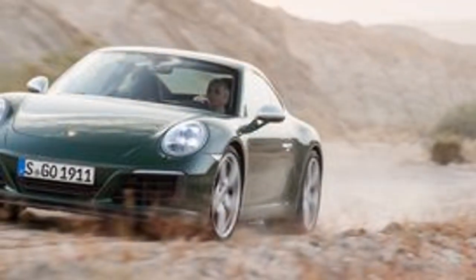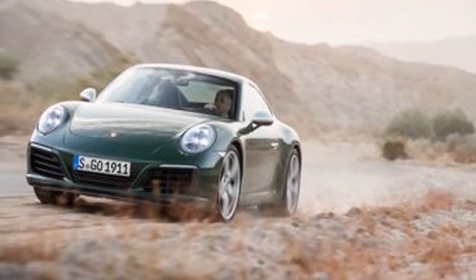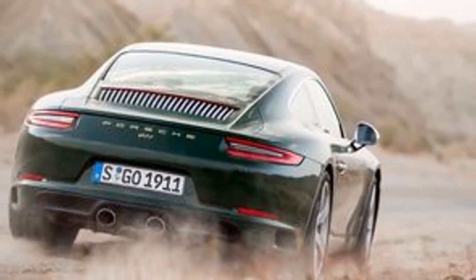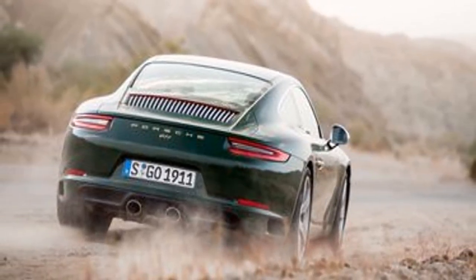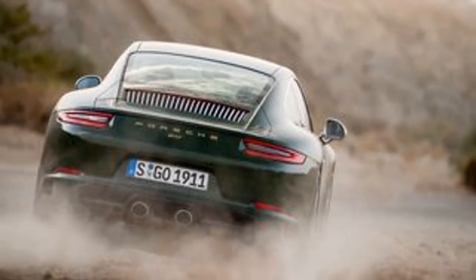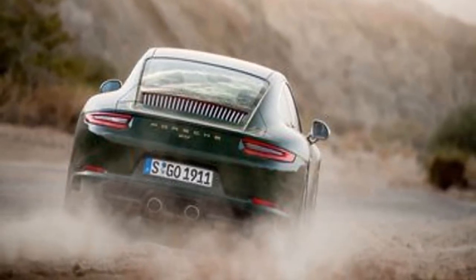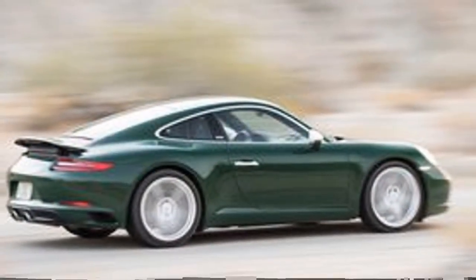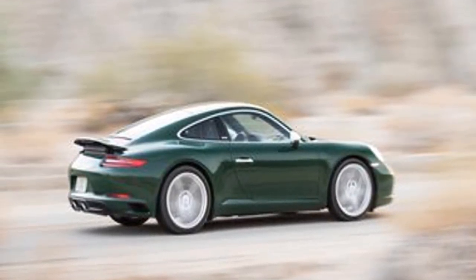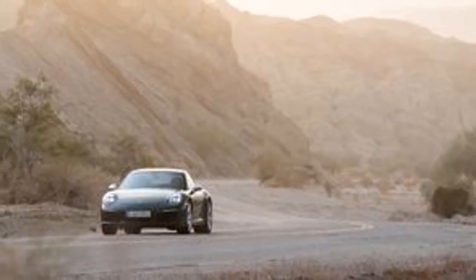The $12,350 3.0 S power kit raises the Carrera S's 420-horsepower engine to GTS spec — or 450 horsepower. The flat-six is paired here with a manual transmission, as any tribute to great 911s should be, though this one has 7 forward ratios rather than the 5 of the original.